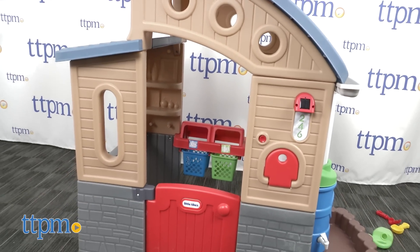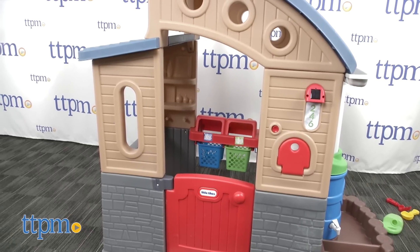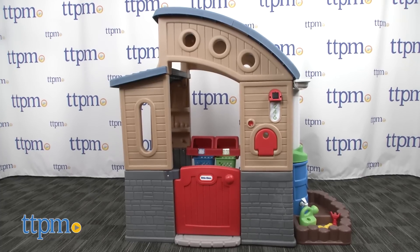Adult assembly is required and it took us an hour to complete using the included instructions. Two people and a drill are needed to assemble the corner walls.